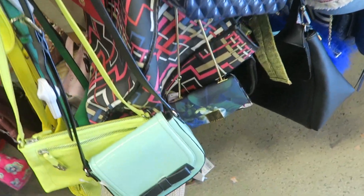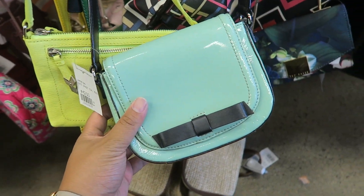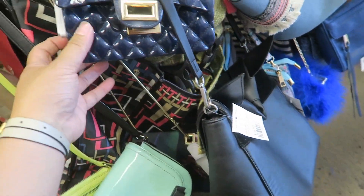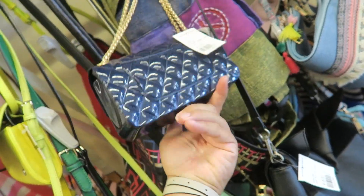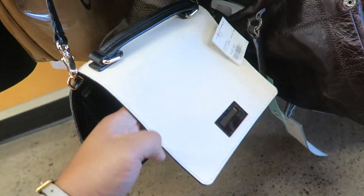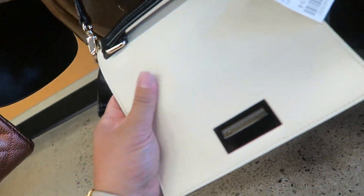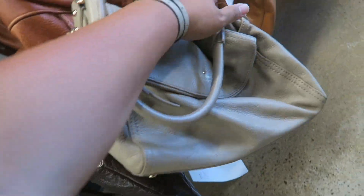Oh my god, this Kate Spade stopped my beating heart — $42.50, it is so stinking cute. This Ted Baker is really nice as well. I actually really like this bag too — it looks like a Chanel and it's made of rubber, made so nicely. This Kate Spade is so cute — $47.50. It has some marks on the top but I think I can get those out. There's also another Kate Spade for $47.50.